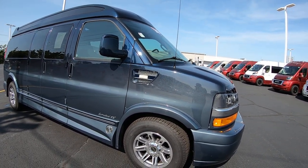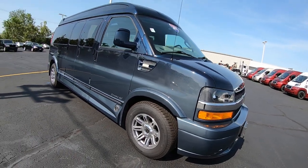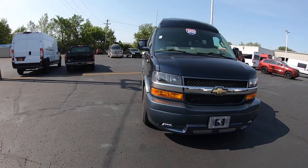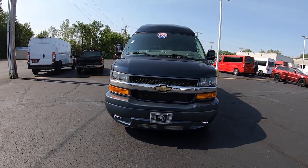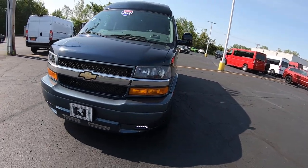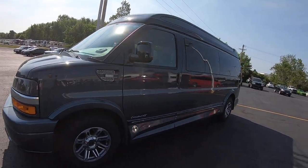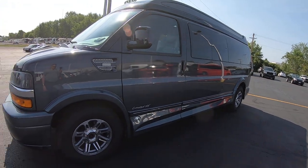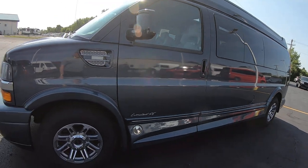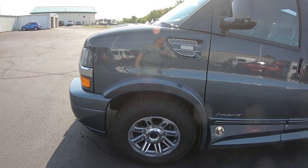This is a 2021 with only 6,800 miles on it. 155-inch wheelbase. Again, it's a 9-passenger Explorer package on this beautiful conversion van. We've got fog lamps. It is a high top. It's got power running boards, which you'll see when I open the door. We are rolling on 17-inch aluminum wheels, and the tires are like brand new.